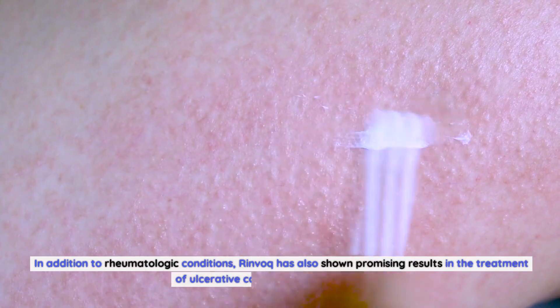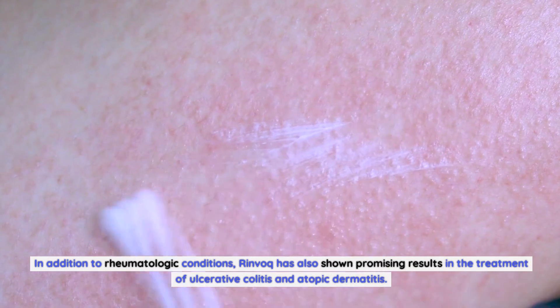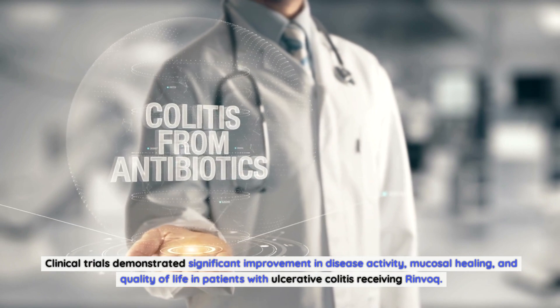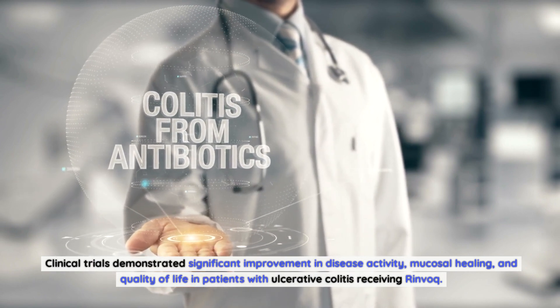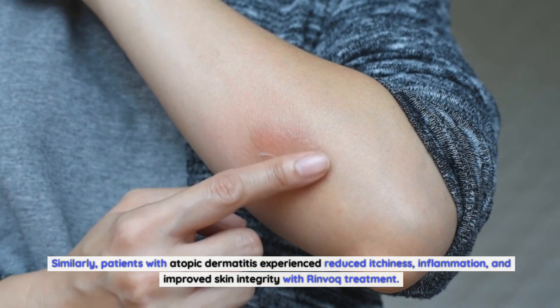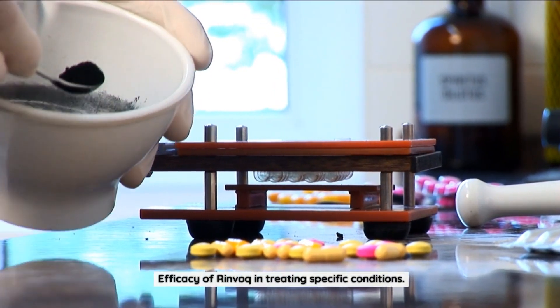In addition to rheumatologic conditions, Rinvoq has also shown promising results in the treatment of ulcerative colitis and atopic dermatitis. Clinical trials demonstrated significant improvement in disease activity, mucosal healing, and quality of life in patients with ulcerative colitis receiving Rinvoq. Similarly, patients with atopic dermatitis experienced reduced itchiness, inflammation, and improved skin integrity with Rinvoq treatment.